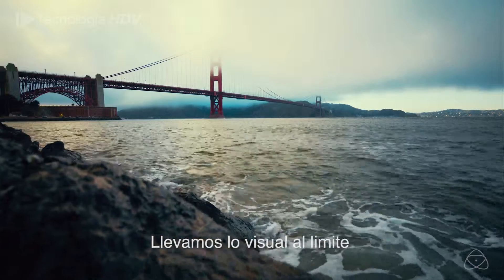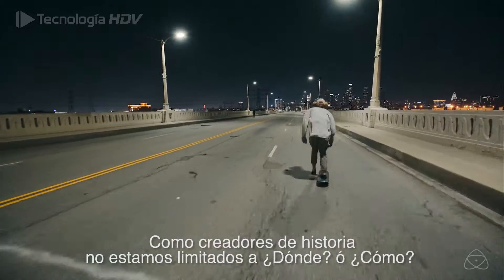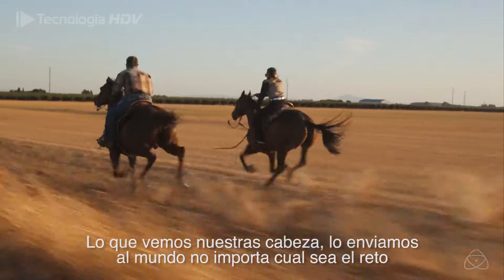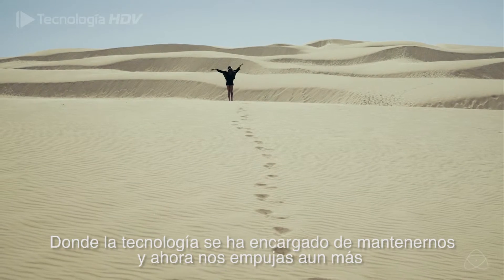We've abandoned visuals. As creative storytellers, we aren't restricted by where or how. What we see in our head, we deliver to the world no matter the challenge. And where technology used to hold us back, it now pushes us forward.